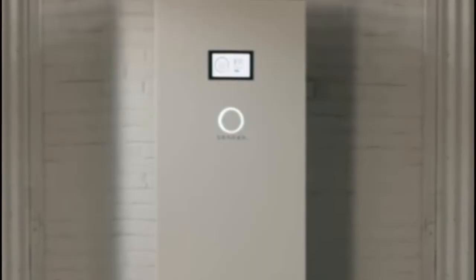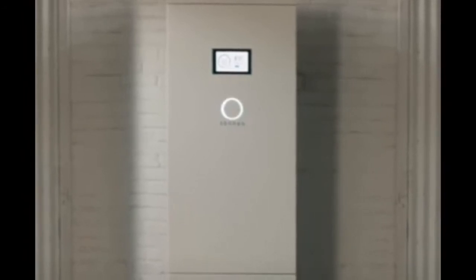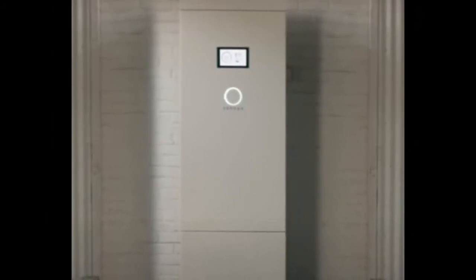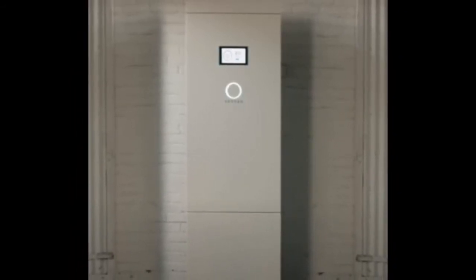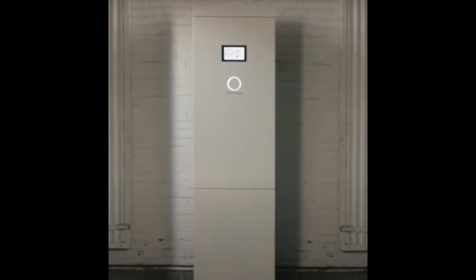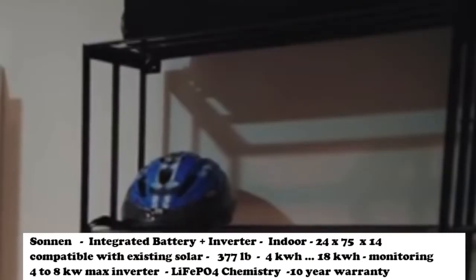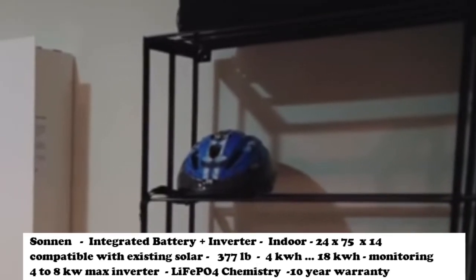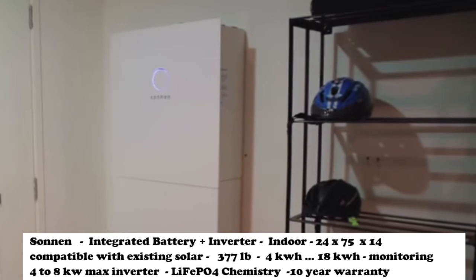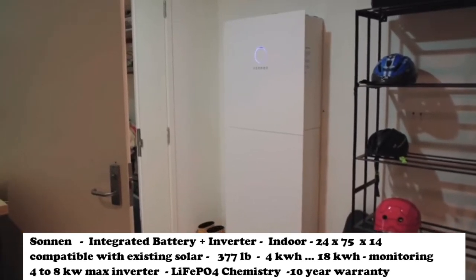The Sonnen — yes, it's called Sonnen — batteries are really good looking and these are indoor units. They come in sizes of 4, 6, 8, 10, 12, 14, 16, and 18 kWh — extremely modular. The inverter goes from 4 kW to 8 kW, which is more than enough to run most households including larger ones. The 10 kWh module size is 26 by 75 by 14 inches and weighs about 377 pounds. Sonnen is AC coupled so you can install it with an existing solar system or a new one. Sonnen is a German company doing very well in Europe and making a big effort to enter the US market. Sonnen also boasts a network of batteries where they can supply each other with lower cost power and in fact sell power to the grid.